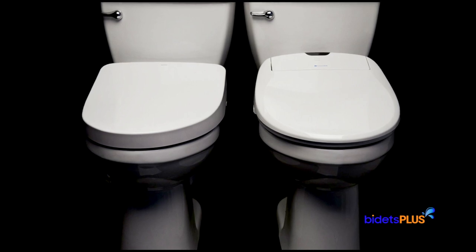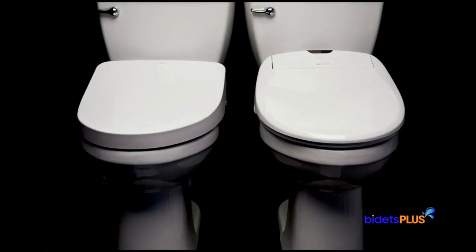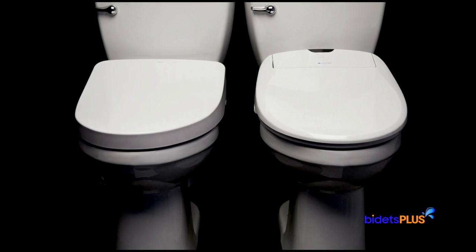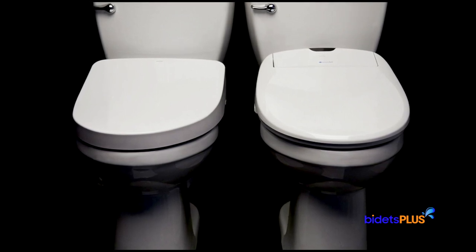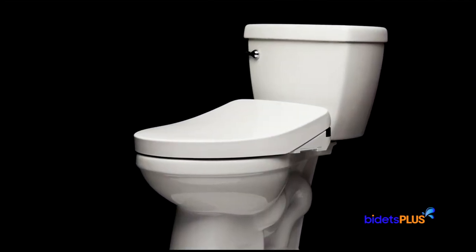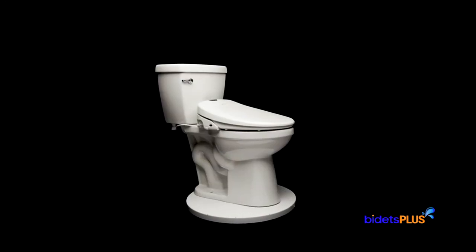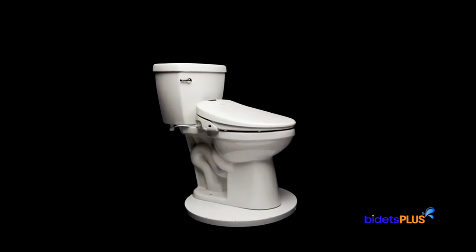The Toto S550E Washlet and Brondell Swash 1400 are two of the best-selling bidet toilet seats available. Both are fantastic options for anyone looking to upgrade their bathroom. This comparison video is designed to help you decide which seat is best for you. We'll review the similarities and highlight the differences that make these two models unique.